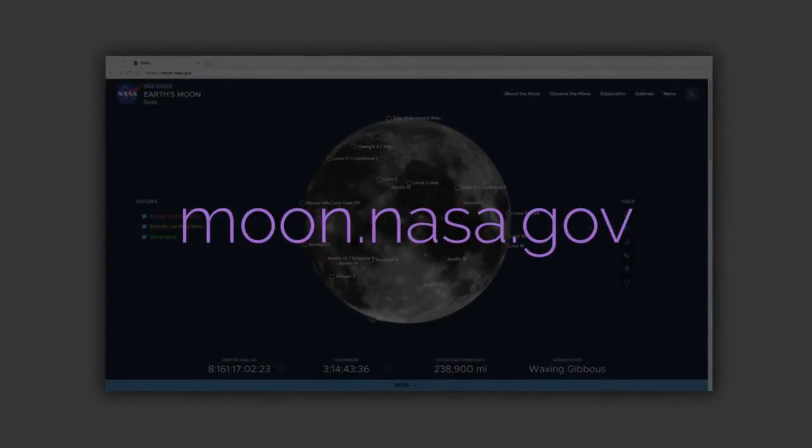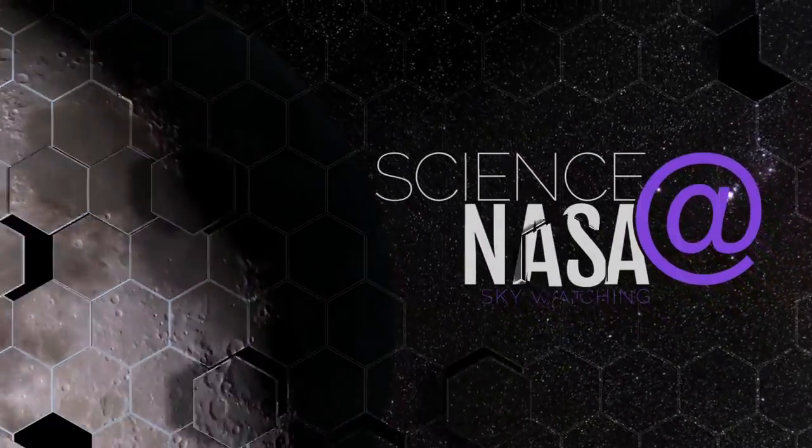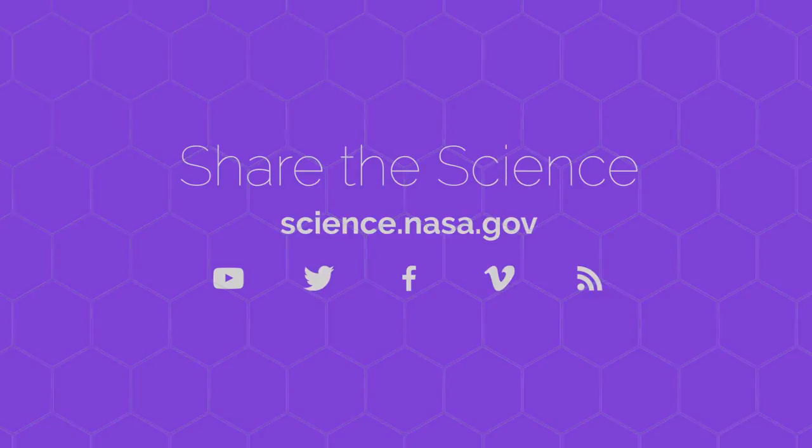To learn more about the many wonders of the moon, go to moon.nasa.gov. For more on the many sky-watching events to be found throughout the year, visit science.nasa.gov.